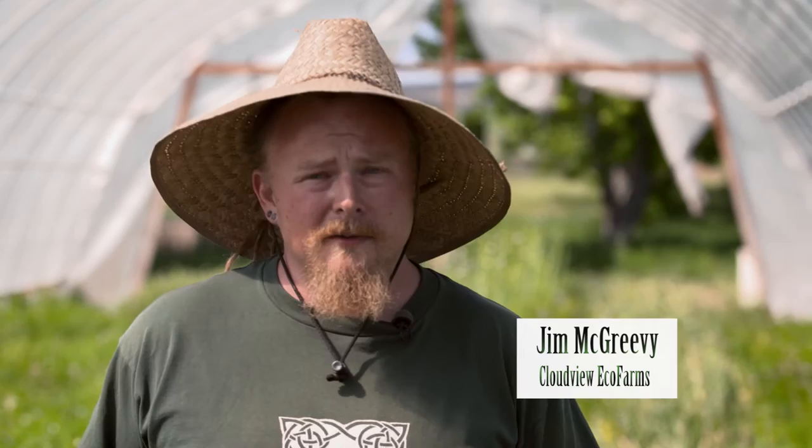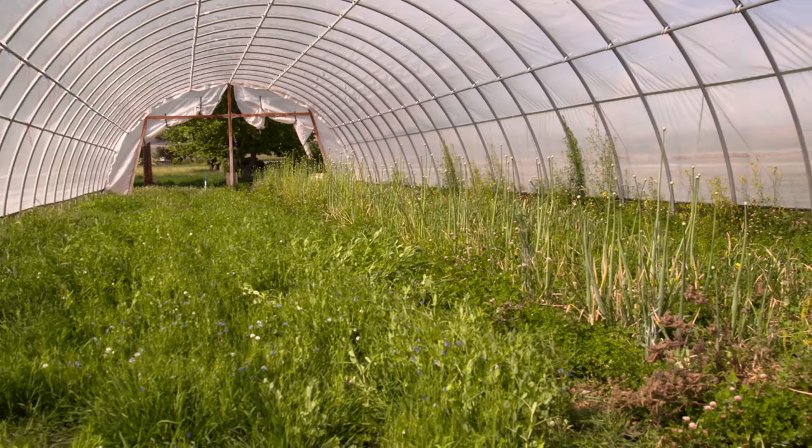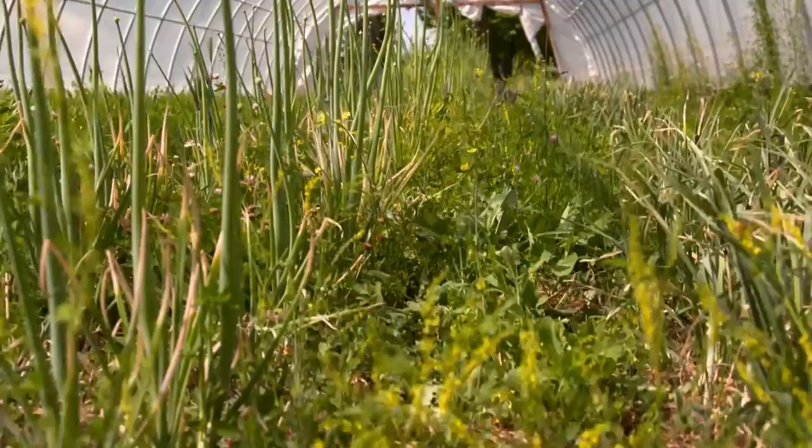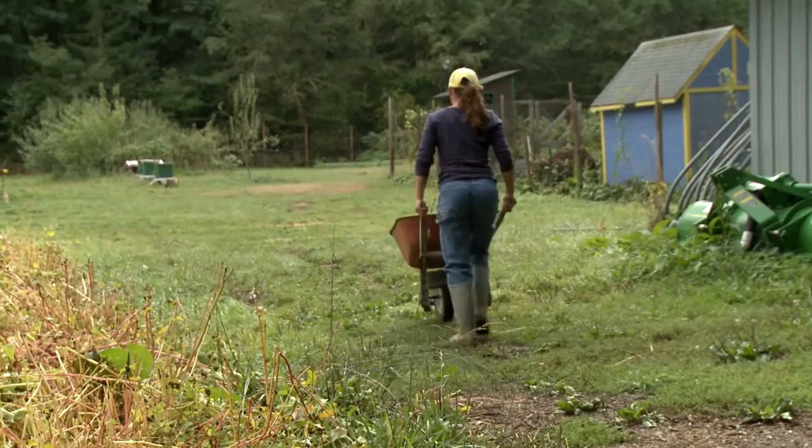What we have here is a small production hoop house that we've established a couple years ago. It's still very young, so we're really focused on building soil in here. Right now we have a small onion seed crop that's about to flower. And on the other half here, we're looking at a mixed cover crop — grains and legumes in a combination to help build soil organic matter and introduce more nitrogen into the soil.